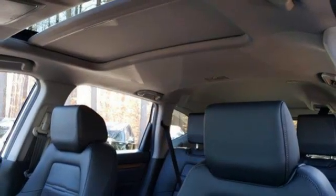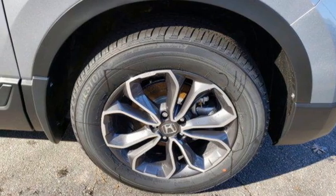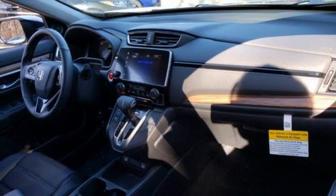Dual zone climate control, remote engine start, active noise cancellation, express open and close sliding and tilting sunroof, wireless phone connectivity, and streaming audio.